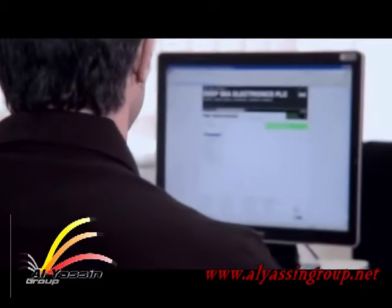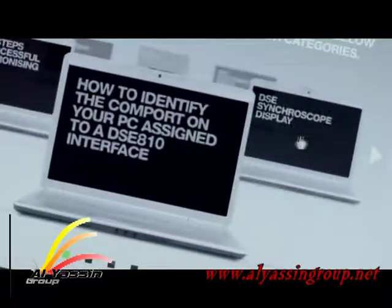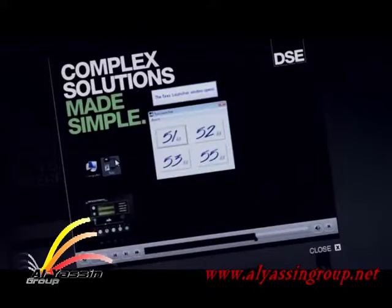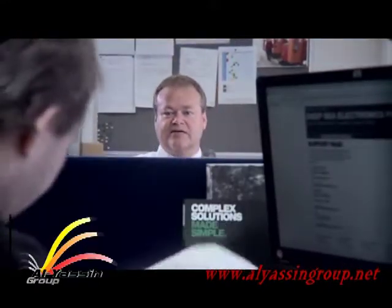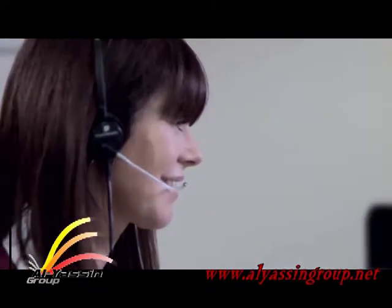Our user-friendly website provides comprehensive information on all DSE products, plus training videos and tutorials to help customers get the most from their modules. With offices in the UK and North America, plus highly trained technical and sales teams on four continents, DSE offers 24-hour local support to all customers.